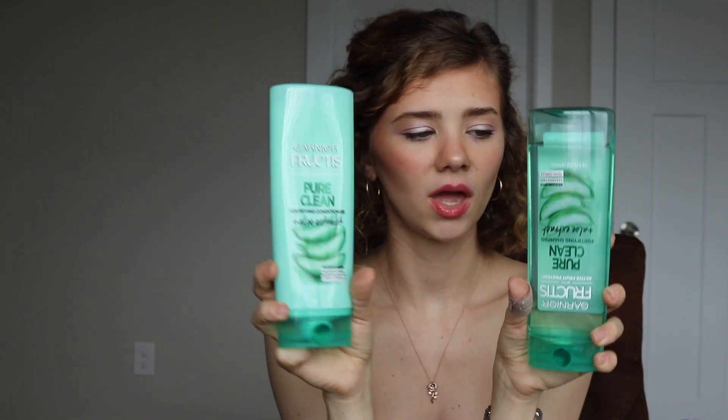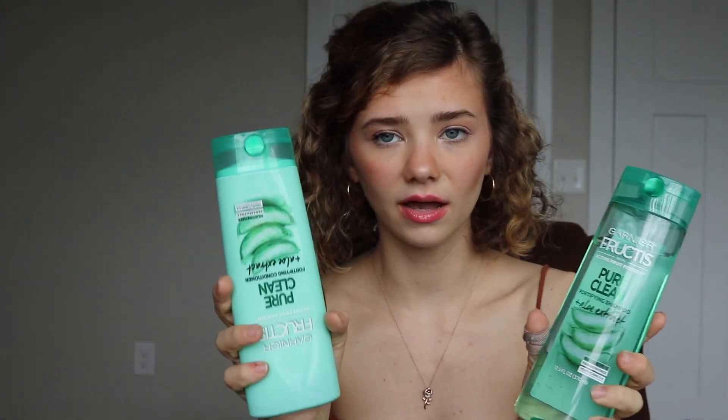Also from Publix — if you watched my favorites video last week, you'd know I don't have a favorite shampoo and conditioner right now. So for now I just bought the Garnier Fructis Active Protein Pure Clean with aloe. I really liked the Garnier Fructis Grow Strong when I was growing my hair out, but since I'm not doing that anymore I figured I'd try the same line with a different focus. My hair was getting dirty way faster than it used to, so I switched to these — so far so good.